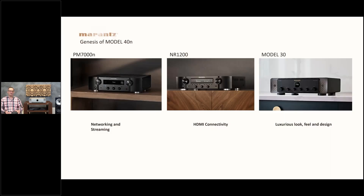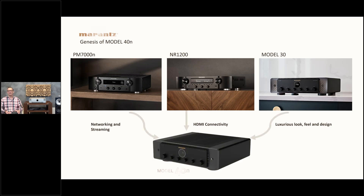For our motivation, we drew from three SKUs with some relation to the Model 40N. First, the PM-7000N — our first integrated amplifier supporting network streaming — from which we took the HEOS built-in network technology. Second, the NR-1200 stereo receiver, from which we took HDMI connectivity. Third, the Model 30, from which we took the luxury feel, design, and quality of construction. Put all together, that forms the Model 40N.